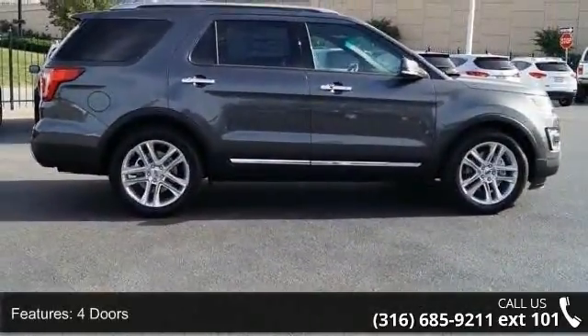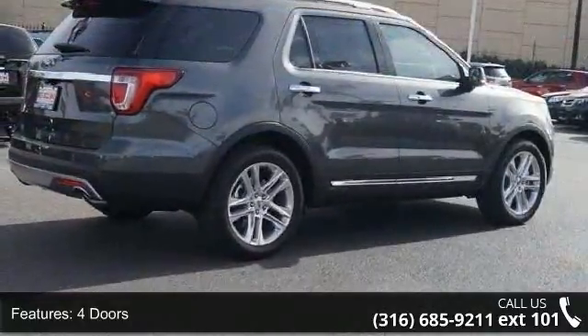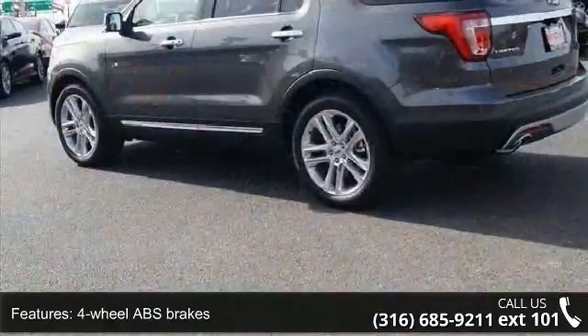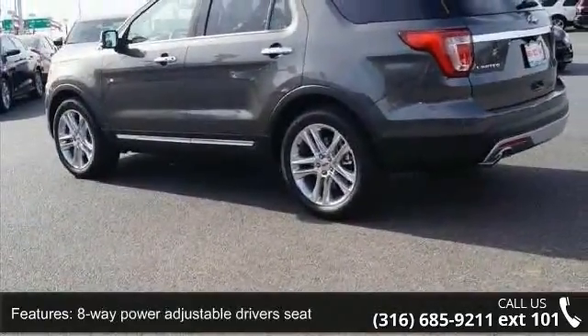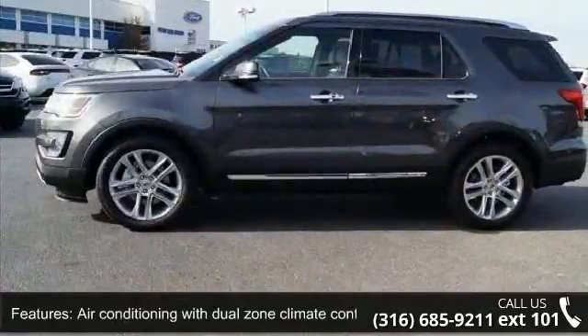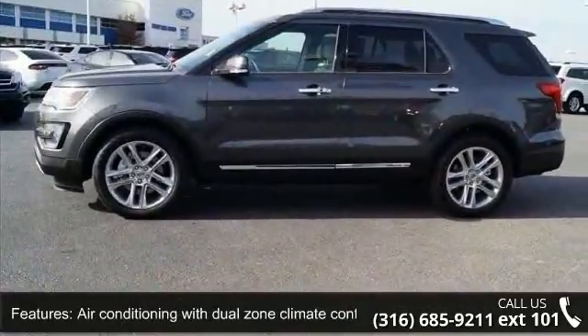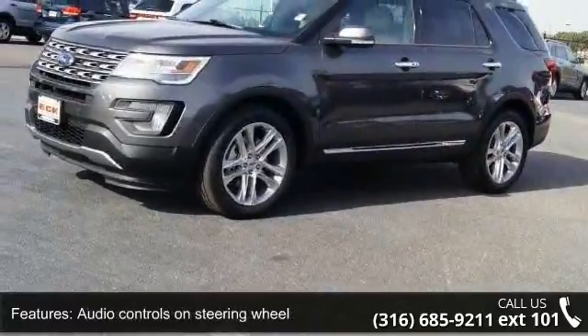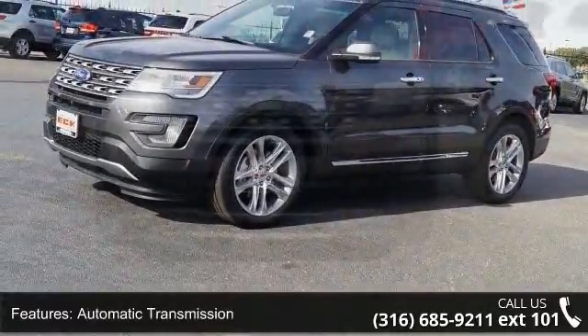Enjoy these notable features: four doors, four-wheel ABS brakes, eight-way power adjustable driver's seat, air conditioning with dual-zone climate control, audio controls on steering wheel, automatic transmission, Bluetooth, clock, in-dash compass and compressor, intercooled turbo. This vehicle shows low mileage and has a smooth ride.